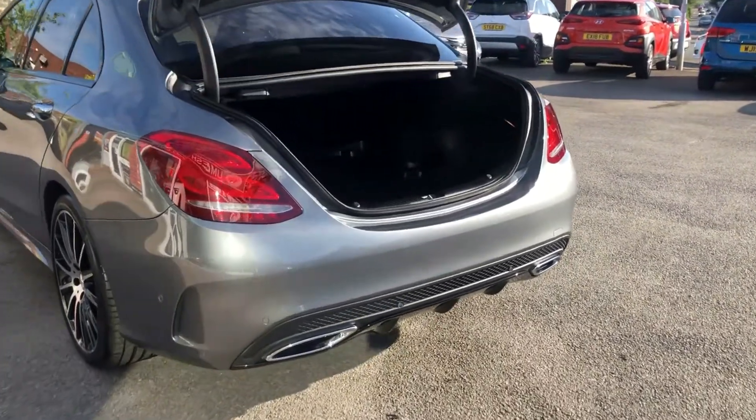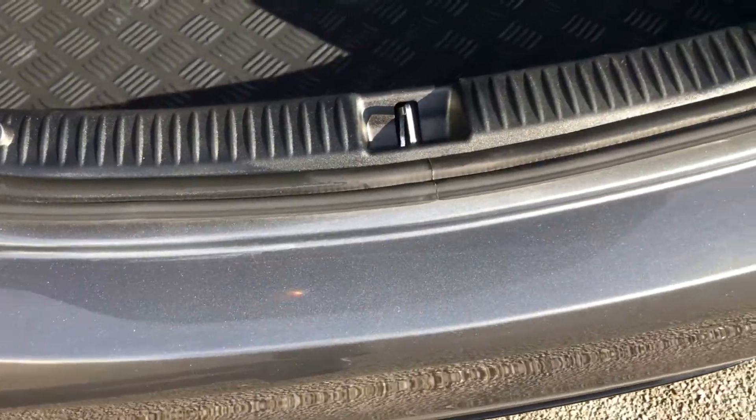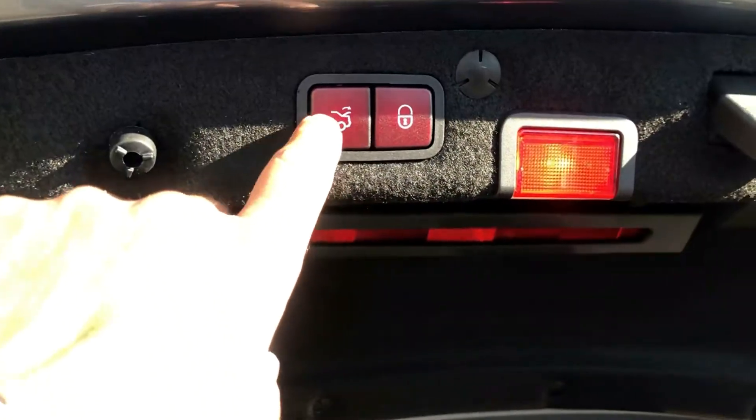Electric opening boot, rear parking sensors, all the loading area in great condition, no damage to the bumpers. Nice and clean in there, the load protector, split folding rear seats with through-load facility, additional storage just under there, electric closure.